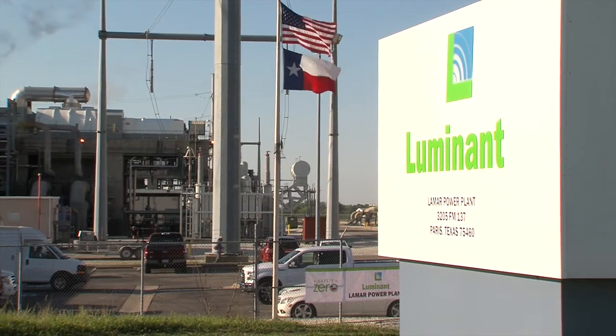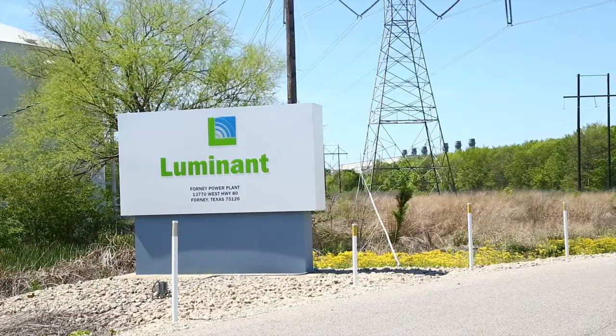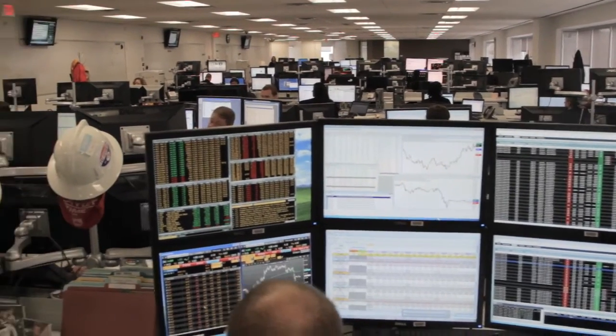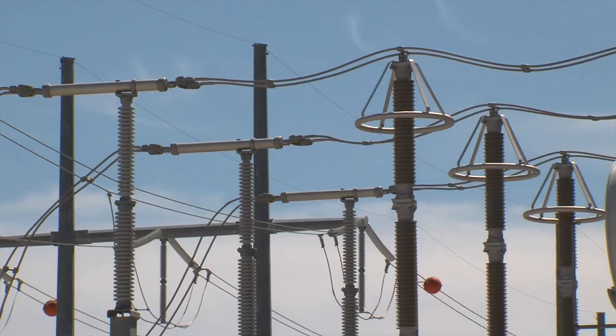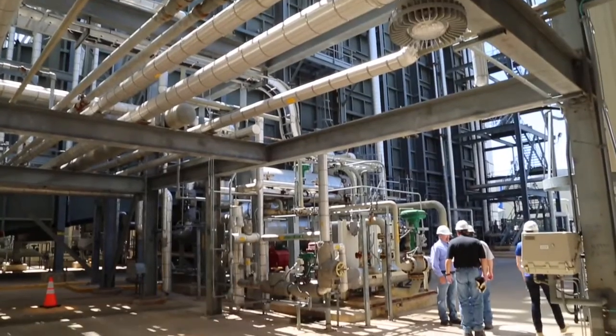These exciting additions are not only a great fit for Luminant, but they came at just the right time. We found out that these assets were for sale through one of the gas traders on the trade floor. That individual came up to me and said, 'Steve, look at these assets — these would be perfect for our portfolio.' Nine months later, that same individual was buying gas for those plants. It's an exciting story of how ideas from within the company literally transform how the company operates.